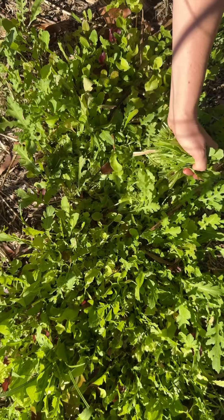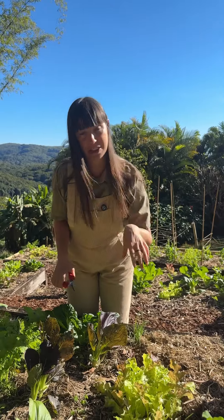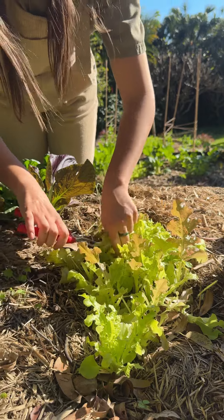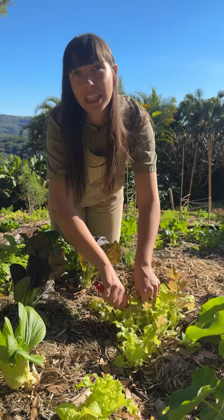I'm also going to harvest some lettuce because most things on our cafe menu get served with lettuce, greens, and micro greens — so the lettuce comes from our garden space too. And a little tip: it's always best to harvest your lettuce in the morning while there's the most moisture in the leaves.